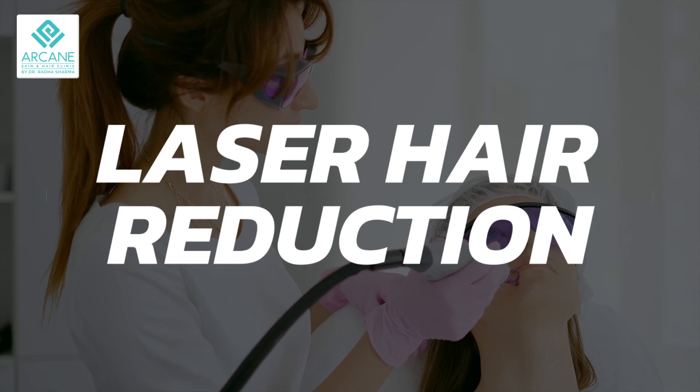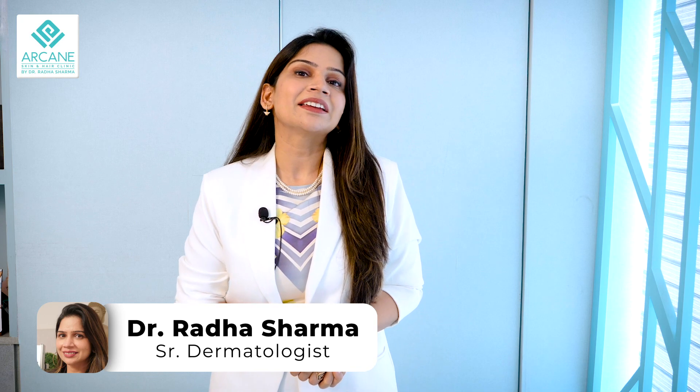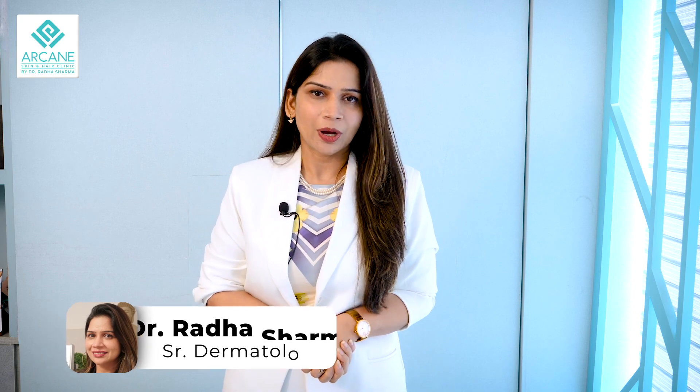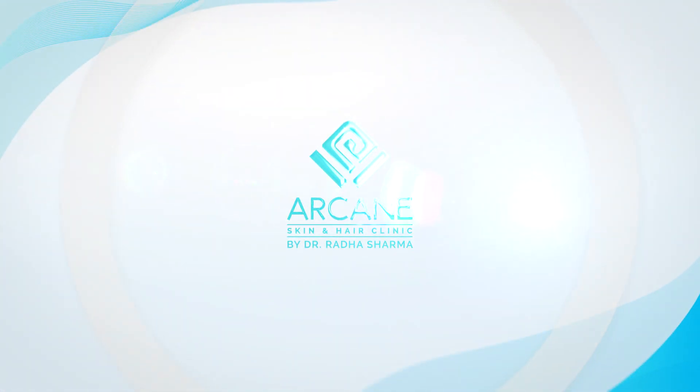Hi everyone, today we are going to talk about one of the most incredibly famous procedures, that is laser hair reduction, and at the end of this video I am going to bust myths associated with laser hair reduction. Hello, I am Dr. Radha Sharma, I am a practicing dermatologist and here is everything that you need to know about laser hair reduction.